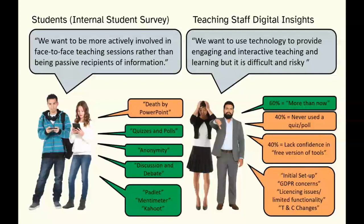Features that students really liked included quizzes and polls, discussion and debate activities, and tools like Mentimeter, Padlet, and Kahoot — which featured very heavily in feedback where they were being used. A key feature was being able to make contributions in what they considered a safe way, through the anonymity offered by several of these tools.